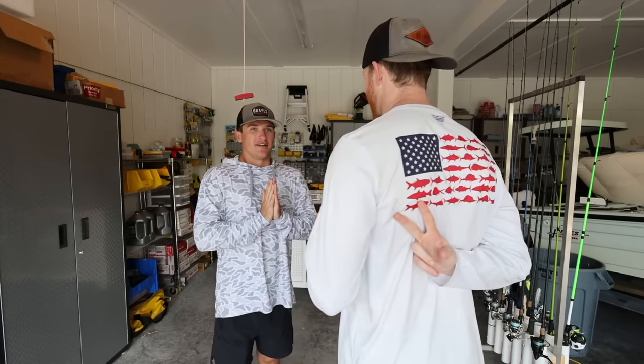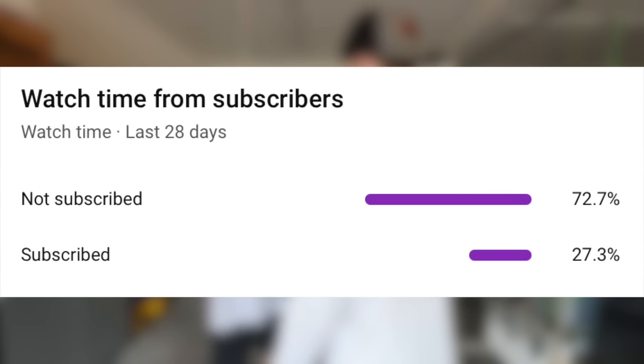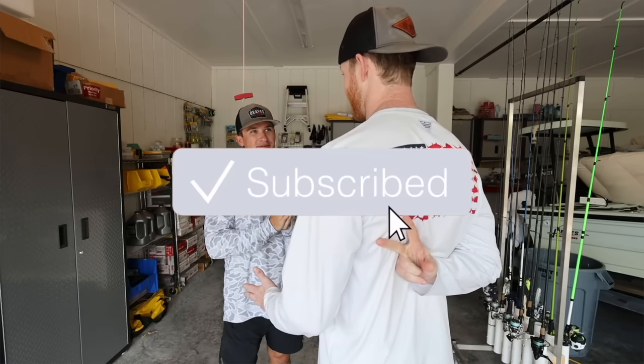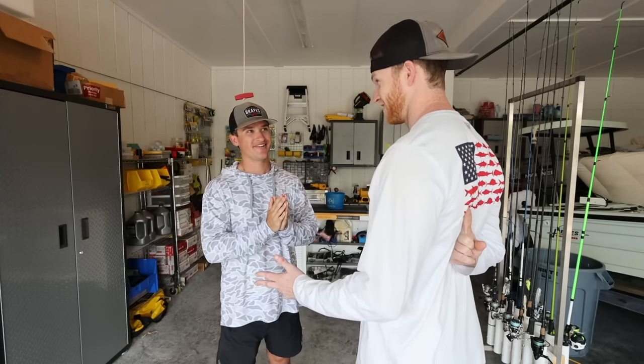Before we get deeper into this video, only 27% of y'all watching these videos are actually subscribed. So if you could take the time and hit the subscribe button, it really helps the channel — I'd appreciate it.